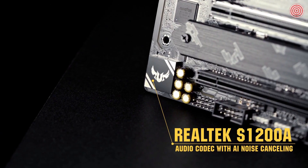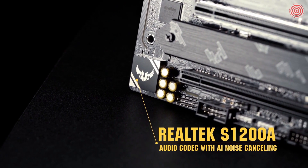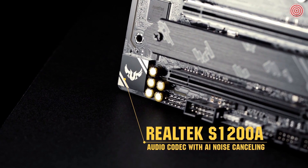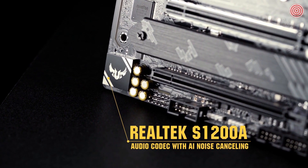A pristine Realtek S1200A codec with DTS custom processing draws you deeper into the game. An ASUS AI noise-canceling mic technology ensures your teammates can hear you over distracting background noise like typing and clicking.